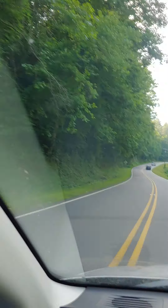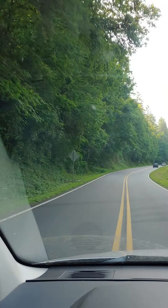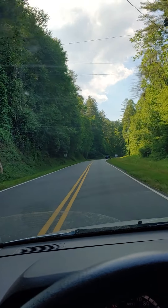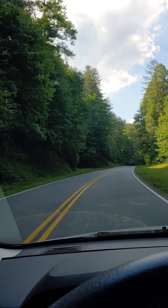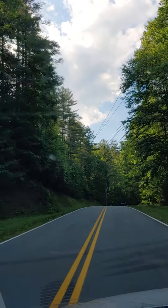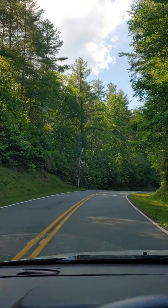Okay, we are now on Ridge Creek Road for two miles, getting in higher elevation. So beautiful.